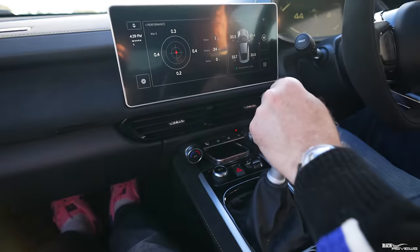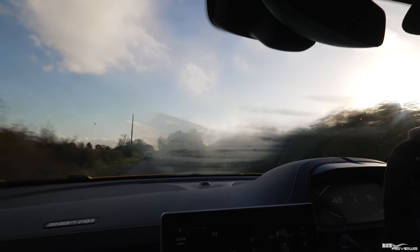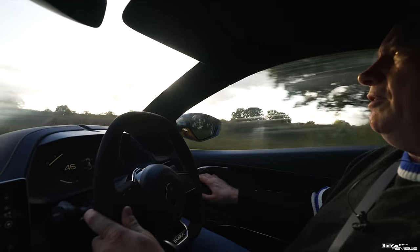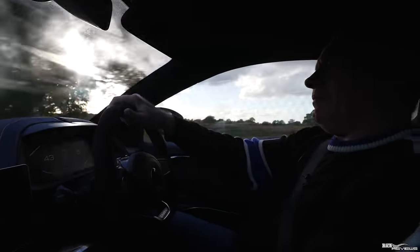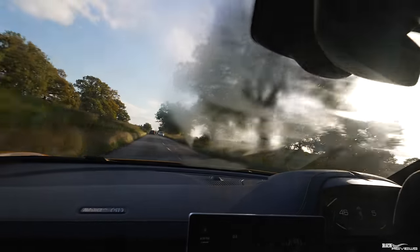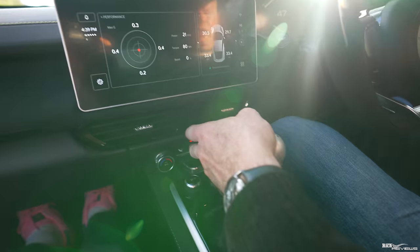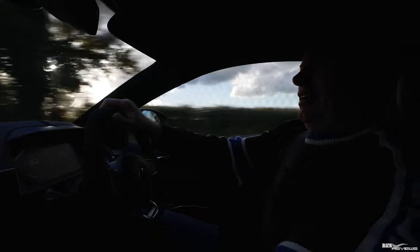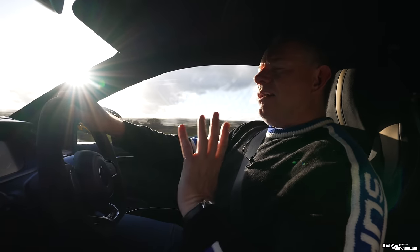I'm going to turn the climate control on now to clear the windscreen — unfortunately it goes on full blast because of the resistor issue. If I crack the window a little bit that should help, but we need to avoid noise while filming. The climate control is cleaning the windscreen pretty quickly, and then it decides to turn itself off — and now it's come back on again. That's the nuance of the climate control when the resistor is failing.